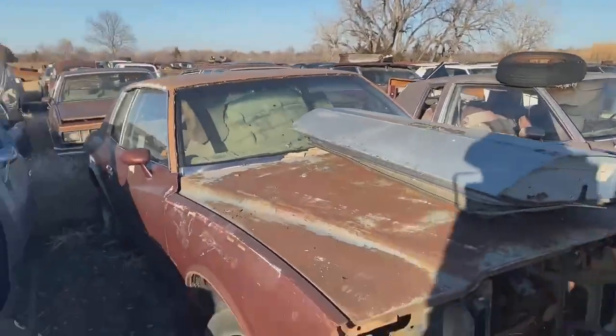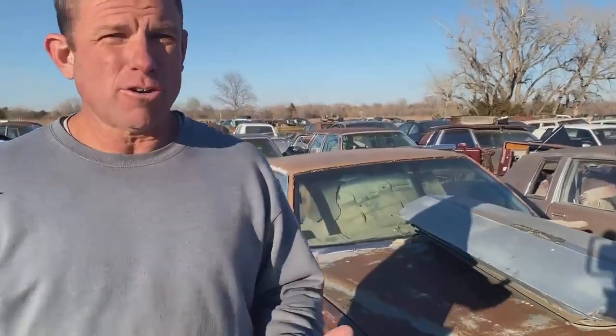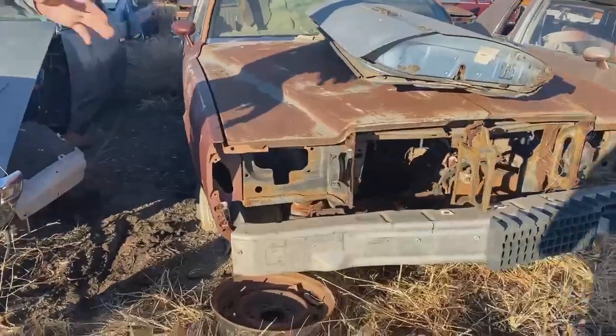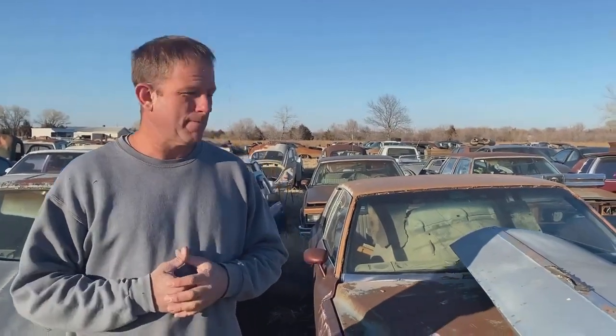Next one we've got is a 1978 Monte Carlo sitting right here next to the Malibu. The header and the nose and stuff has gone off of this car, but a lot of these cars — even though they're missing a lot of this stuff like the 78-79 Monte Carlo header panel — I sold that one a long time ago, but I've still got several more in stock stored away in buildings. Just because you don't see something on a car, don't hesitate to give me a call, because that doesn't mean I don't have something in storage. I've got several semi-trailers full of parts and six buildings full of cars and parts.